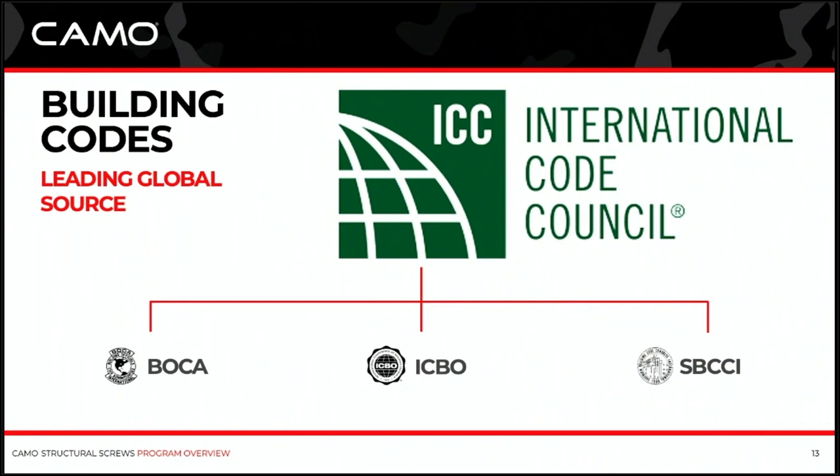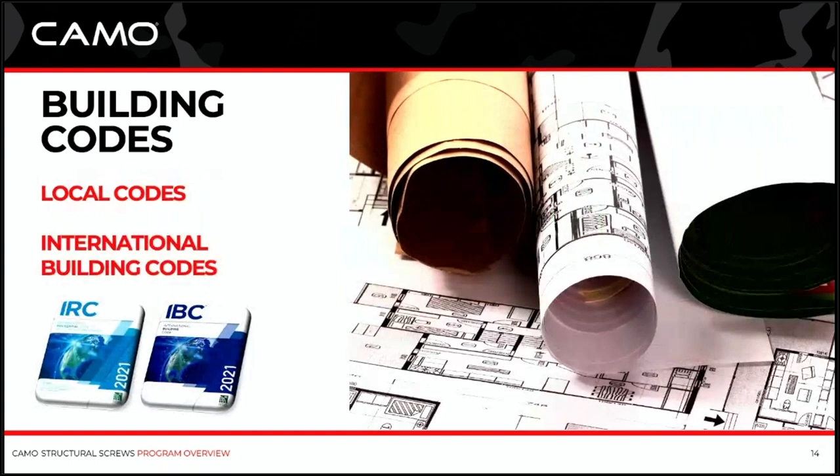The International Code Council is an international group — I think there are 35 or 36 countries that have people sitting on the council, and they develop the code. Once it's established as ICC code, it can then be adopted by your state or local governments. ICC is the leading global body on building code, and they establish those safety standards for building. In terms of our part of the building industry with structural screws for decks and whatnot, it's the IRC and IBC code books — developed by the International Code Council.